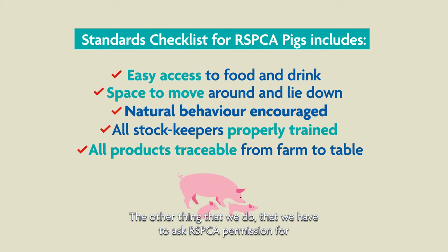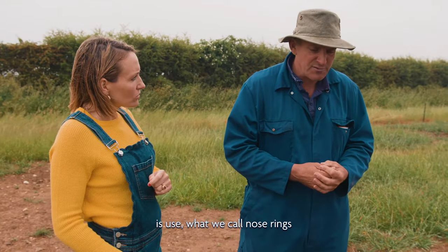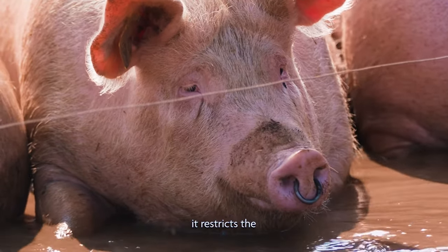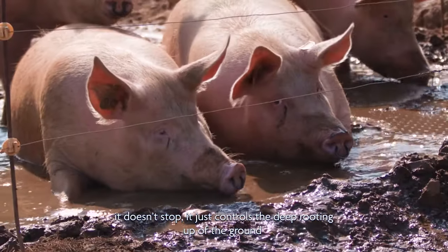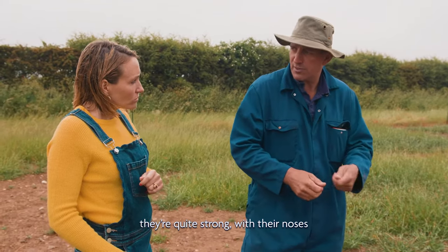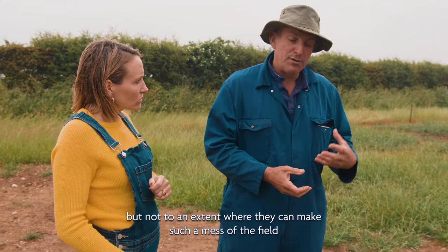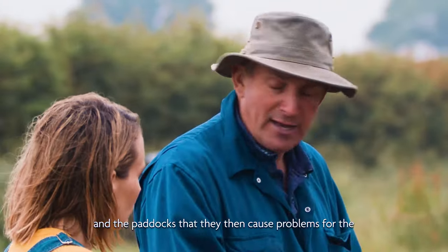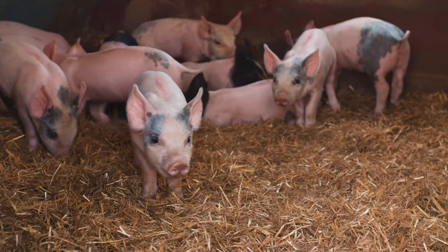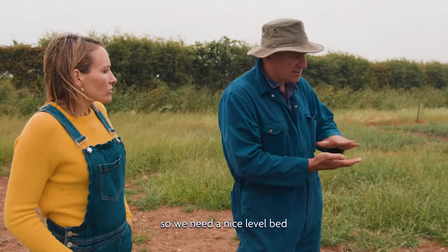The other thing that we do, which we have to ask the RSPCA permission for via our vets, is to use what we call nose rings on the mother sows. The benefit of that is it controls — it doesn't stop, it just controls the deep rooting up of the ground. Pigs will root down a foot, 18 inches — they're quite strong with their noses. The nose rings are designed to allow them to do their usual behaviour, but not to an extent where they make such a mess of the field and paddocks that they cause problems for the unborn babies. If there are loads of hills and holes in that hut, the piglets will roll down into the hole and get laid on and trapped. So we need a nice level bed.